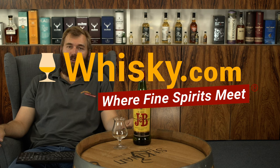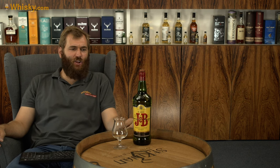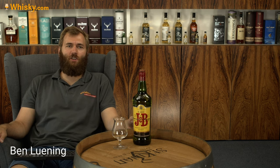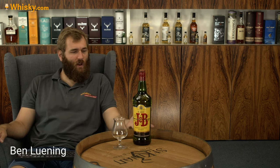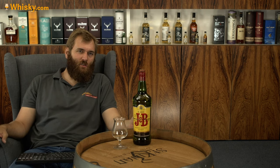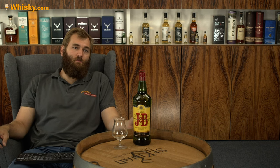Hello and welcome to Whiskey.com where fine spirits meet. Today I have the J&B Rare on my desk. One of these mass-produced whiskeys — 72 million liter bottles of this whiskey worldwide per year.